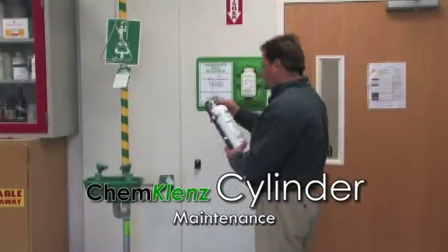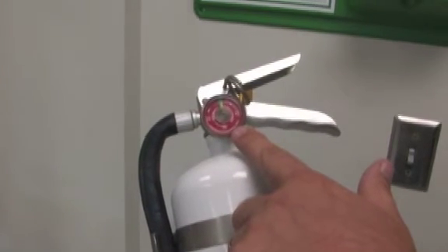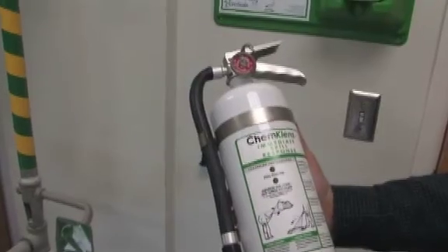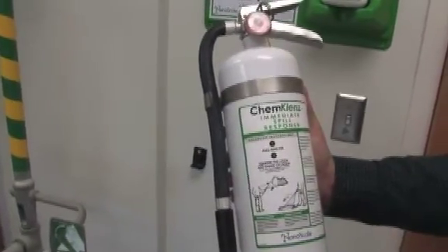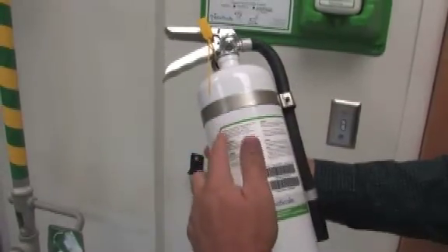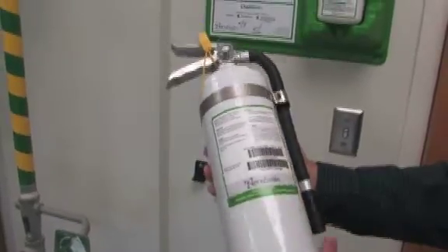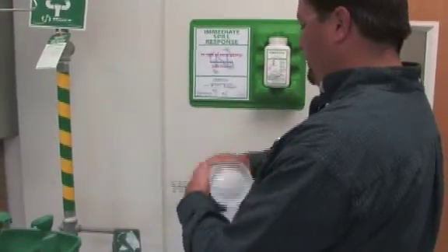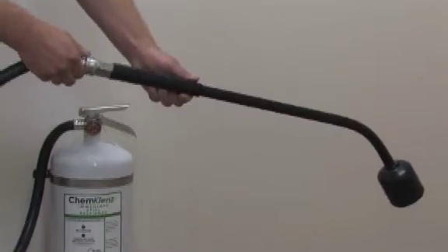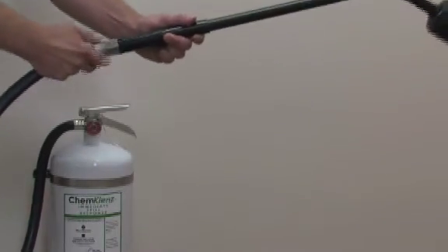ChemCleanse cylinder maintenance: verify that the cylinder is properly pressurized by checking the gauge. Inspect the cylinder for corrosion or wear. Make sure the text on the label can be read and that the product has not expired. Check the hose and remove any obstructions. Invert and tap the cylinder to loosen the contents. For the larger 4 kg cylinders with optional wand attachment, disconnect the wand and inspect for obstructions and remove if necessary.